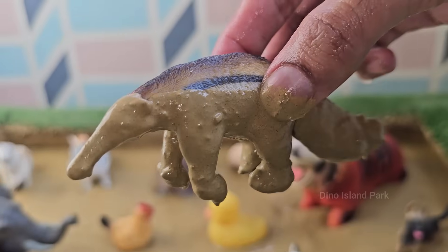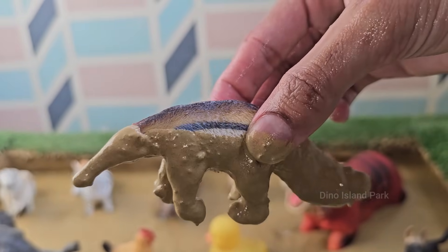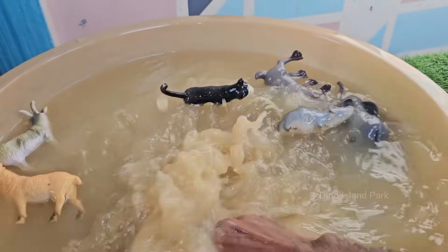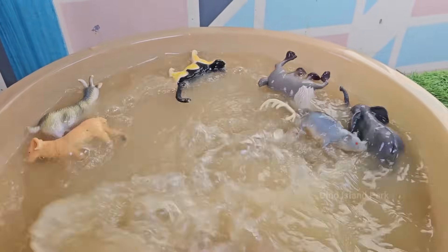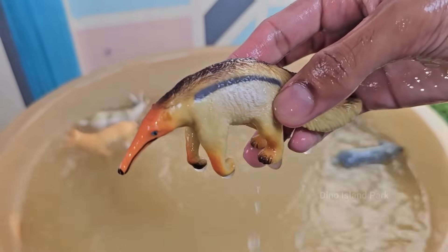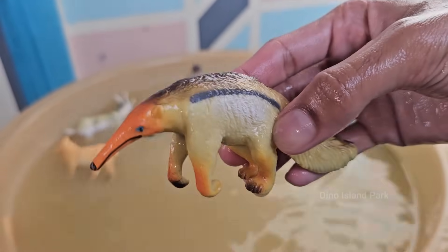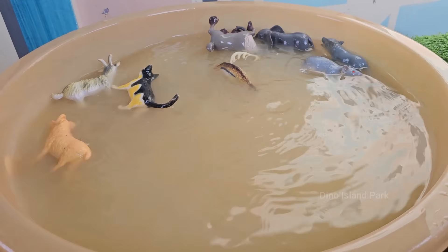Anteaters can eat up to 30,000 insects a day. They love ants and termites but never destroy a whole colony. Anteaters have a lower body temperature, around 91 degrees Fahrenheit (33 degrees Celsius), than most mammals, which helps them conserve energy.